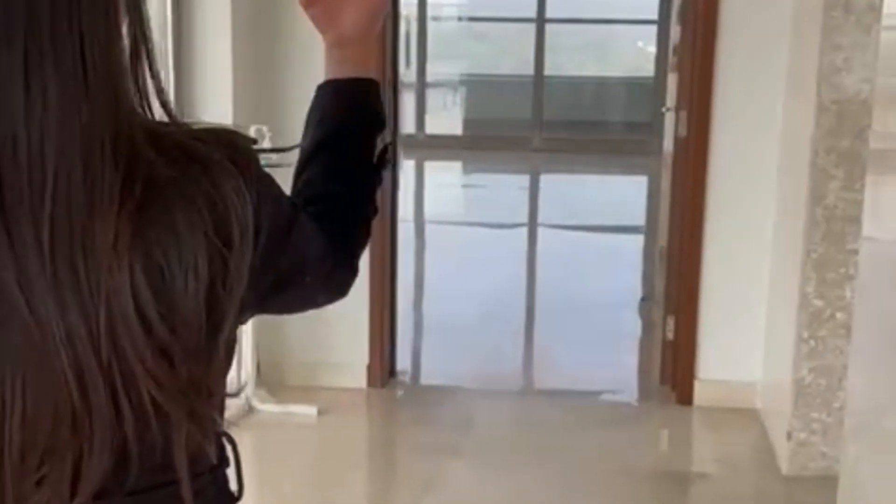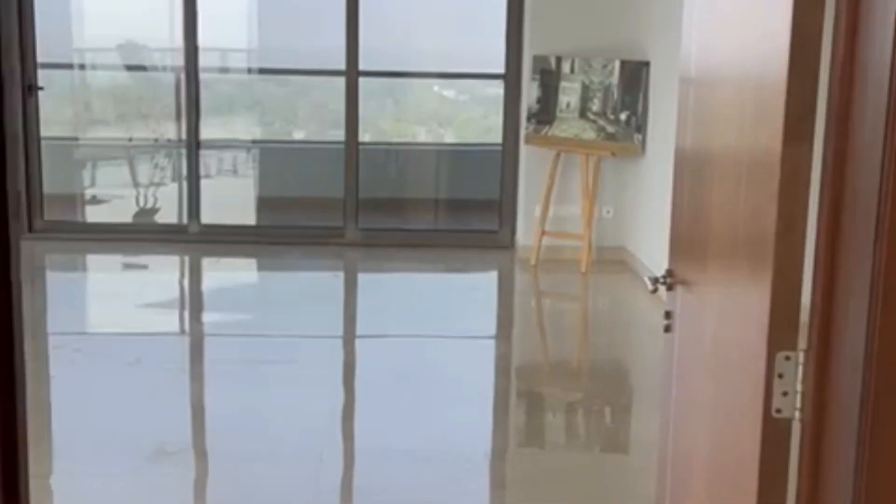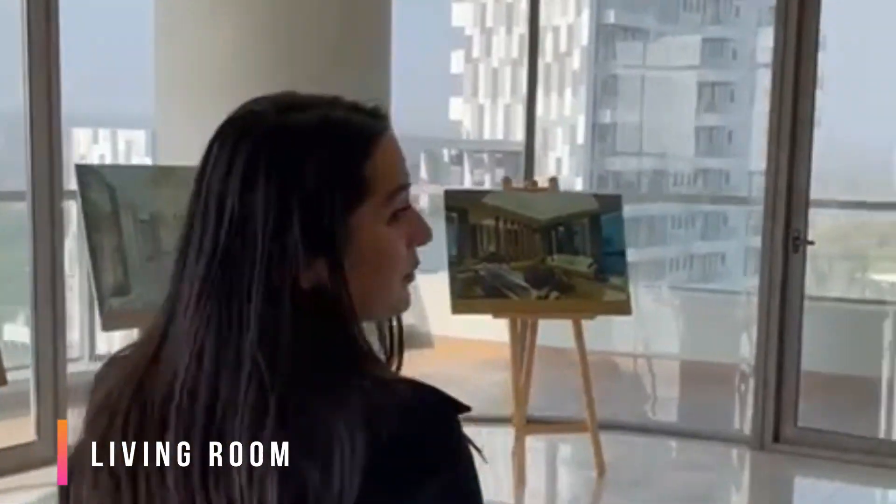Walking towards our personalized hall on the right-hand side — that's the living room. The total area would be 6,000 square feet and the height is 12 feet. And the view never stops, as you can see.